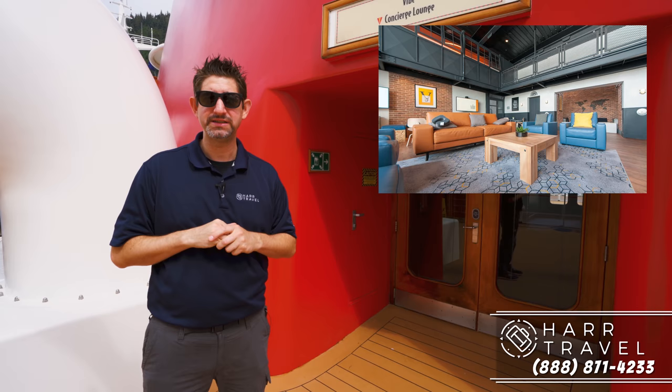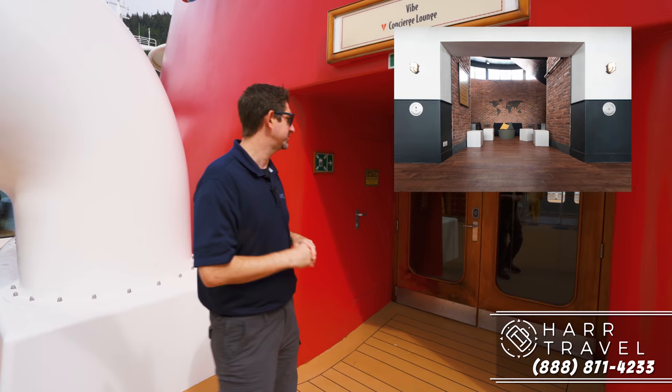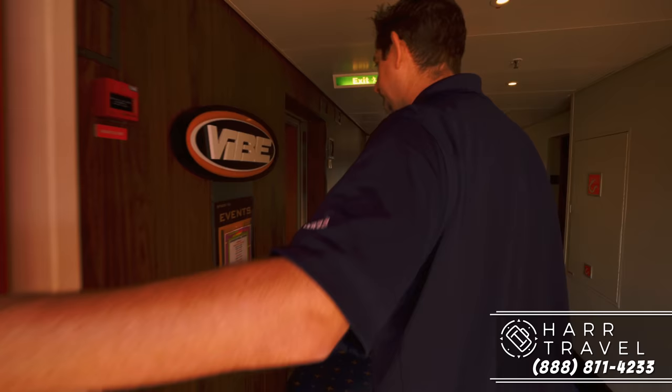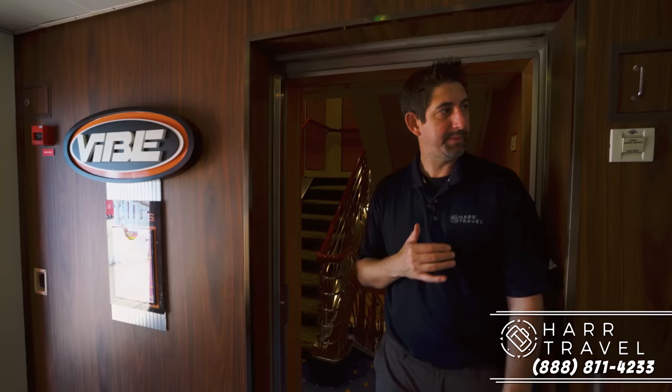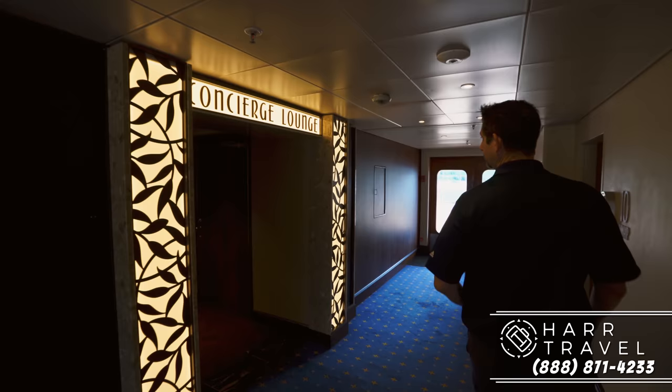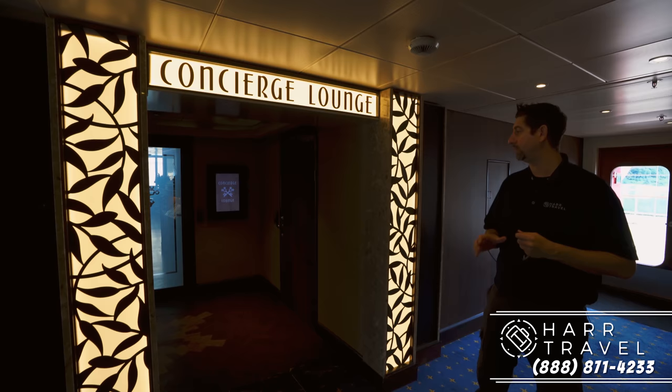I also want to point out this is the entrance for the concierge lounge as well. The Vibe Teen Club has a stairway — you can take the elevator up or just take the special stairway, designated with different carpet. And if you follow me a little further in, this is the entrance to the concierge lounge — all you have to do is take your key card, which is of course all programmed. If you have concierge access, just put the key up there and then head on into the lounge.